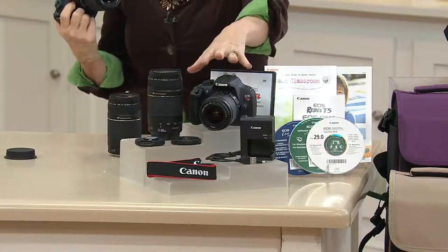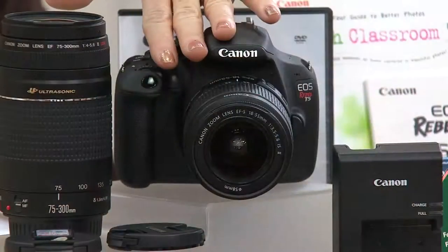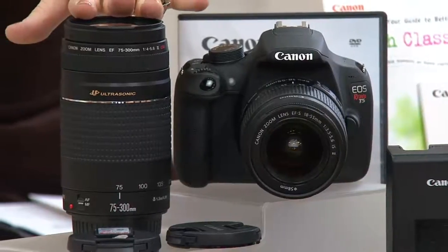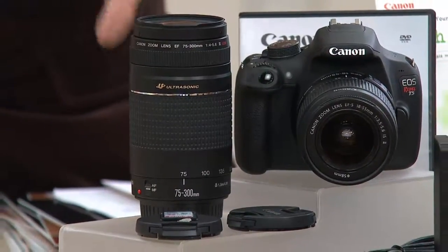What you're getting is the camera with the 18 to 55 millimeter lens. But those photos I was mentioning would not have happened without a great zoom lens. This is a brand new upgraded zoom lens you've never had before — and that's included.